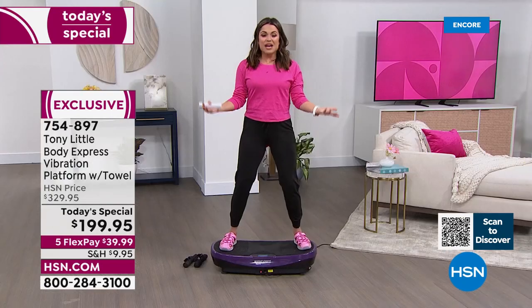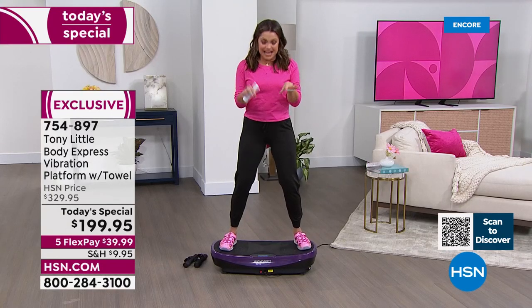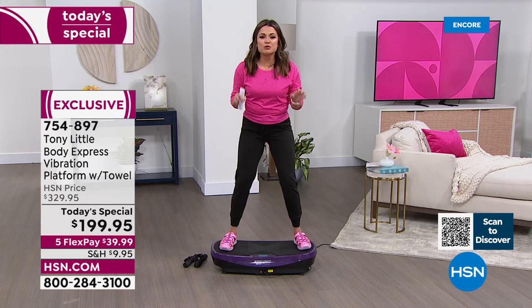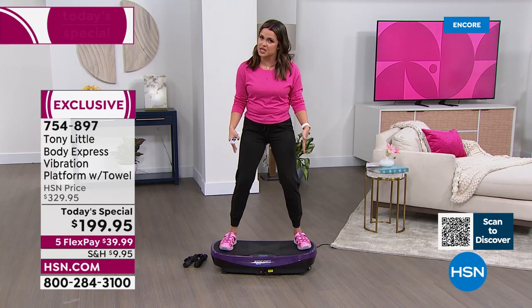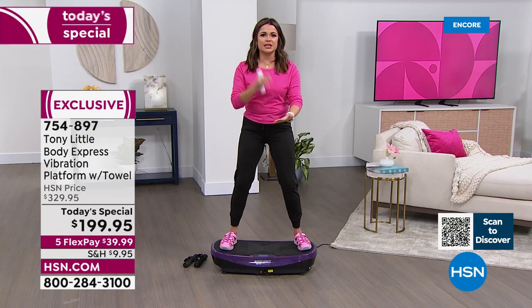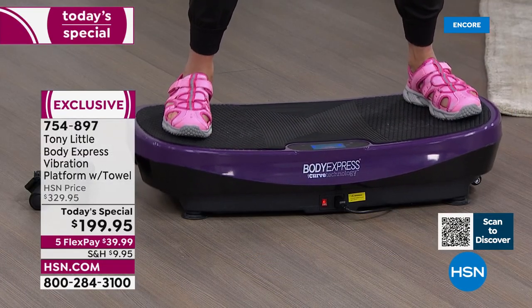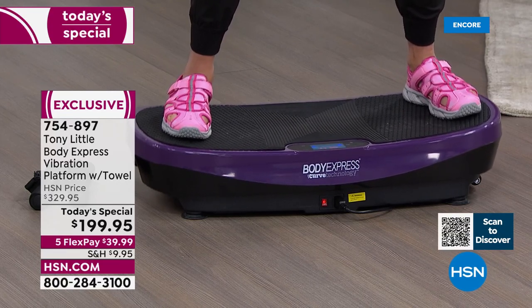And you included the hand weights and we get the DVDs. I love that it has Bluetooth so we can hook up our own music and get moving. There are so many workouts you can do — you don't just have to stand here. You can do squats and lunges and pushups. You can be sitting in a chair and put your feet on top because that's kind of where vibration technology all started, right? For people with mobility issues who needed to engage their muscles.